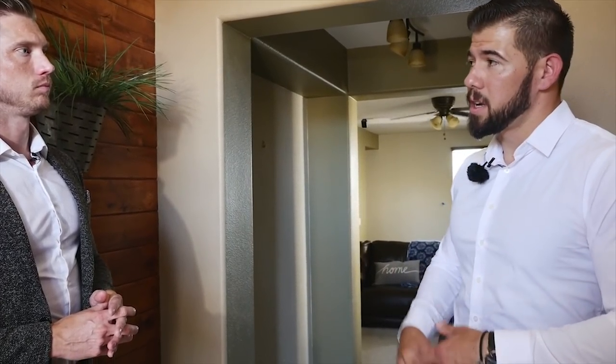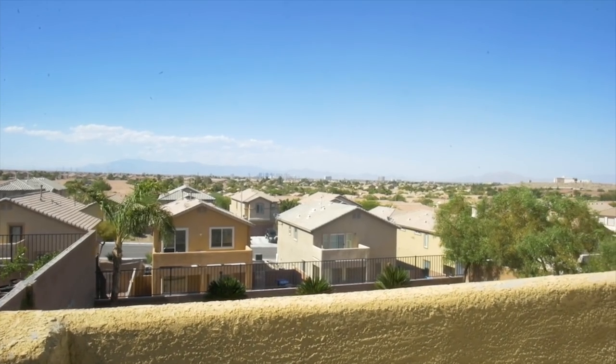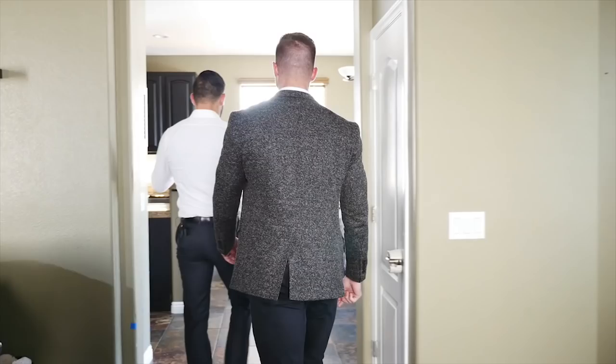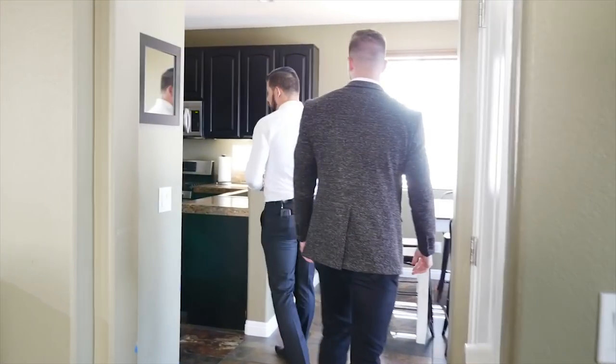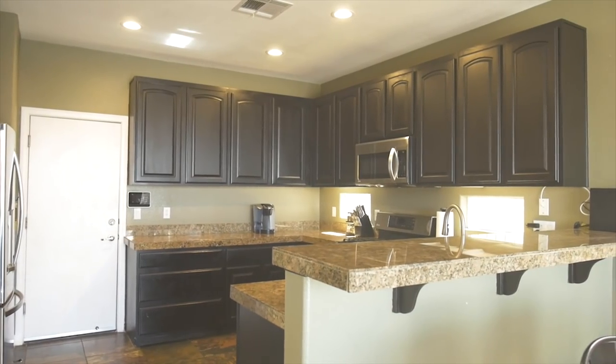We bought the house for $165,000 — $1,200 a month on our mortgage, so it's costing us super low to live here. But we're going to invest probably about $25,000 into this remodel. We're focusing on definitely the most important things, which are the kitchen and master bathroom. We'll show you the kitchen, which is where the biggest majority of the work is going.